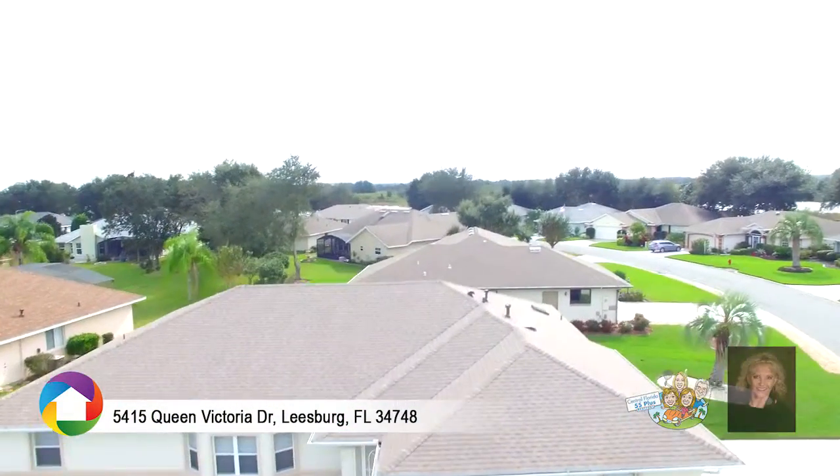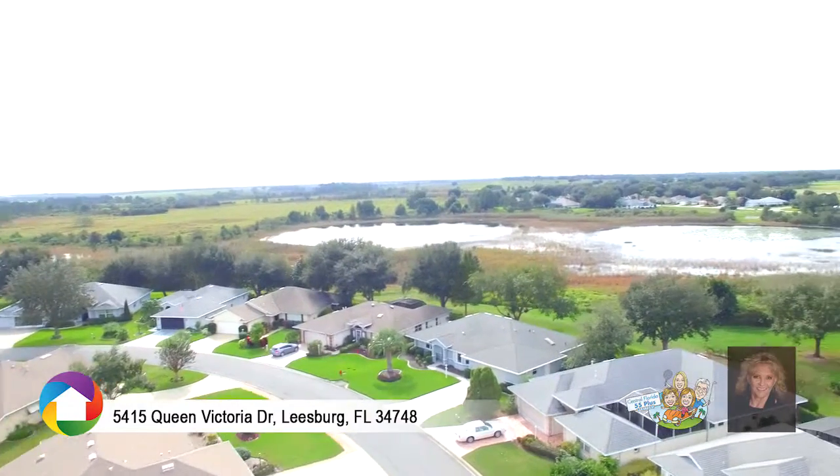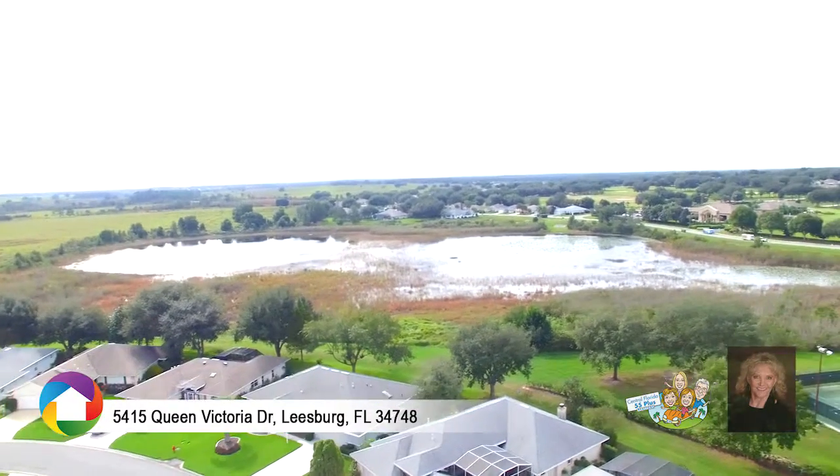Your search for tropical paradise is complete with this three-bed, two-bath home in the gated 55-plus community of Royal Highlands.